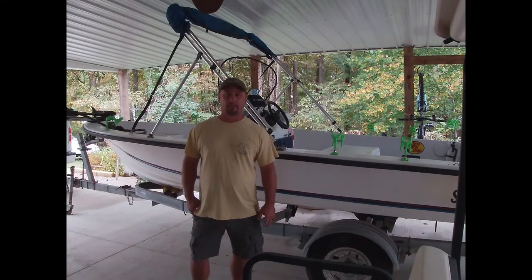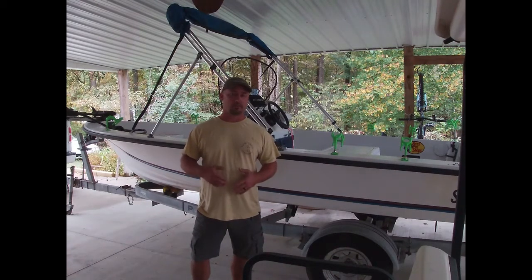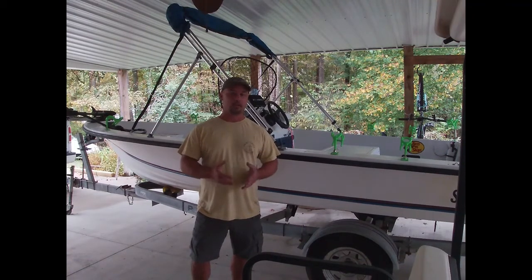Hey guys, so it's starting to be fall now and we're getting into that transition period — the water's cooling down and everything. Fall fishing can be one of the greatest times of year to catch fish, big fish, and numbers of fish too. It's one of my favorite times. But that transition from summer to fall can be pretty rough because we deal with lake turnover. Until you understand how that works, it can be really frustrating. I know I've struggled the last two years with it — we've caught fish, but not the quality fish during that period. So we've been studying it and trying to learn everything we can to get better.